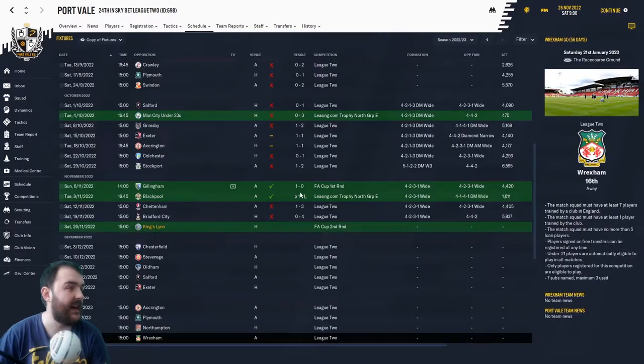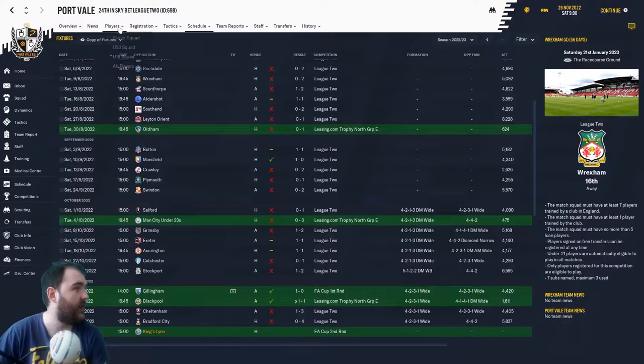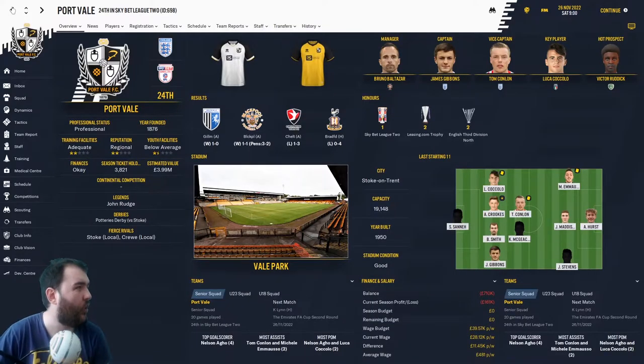Looking at Port Vale's latest results — they've lost to Bradford, they've lost to Cheltenham, and they've not won many games in the league of late. Counting it up: 11 games. Jesus. We are never going to have a better chance to get into the third round of the FA Cup. How many games have they won all season? Just the one in the league. We have got a chance, boys and girls!